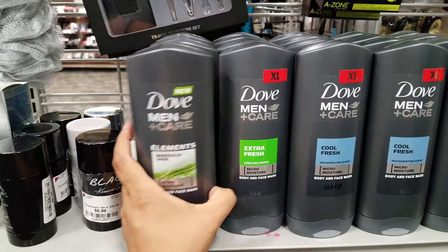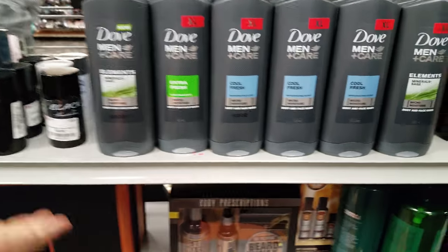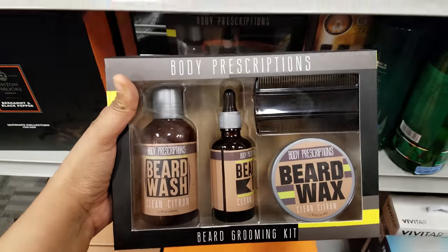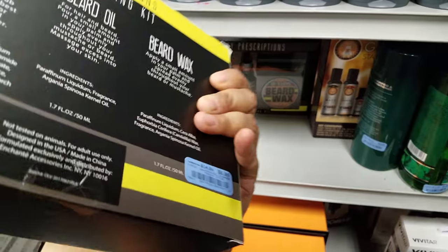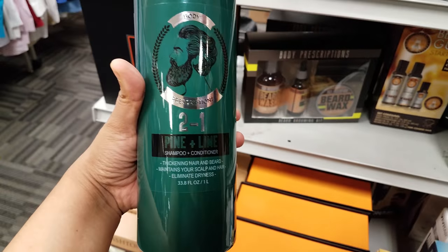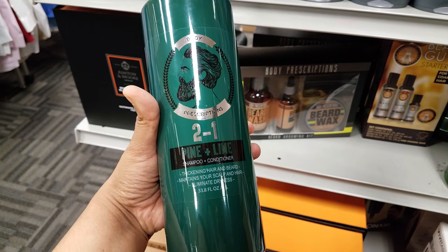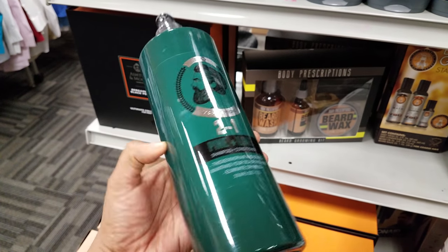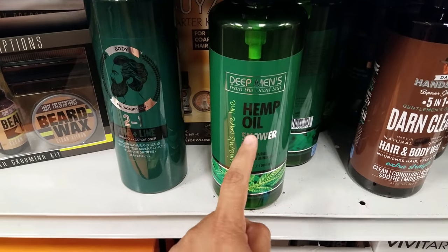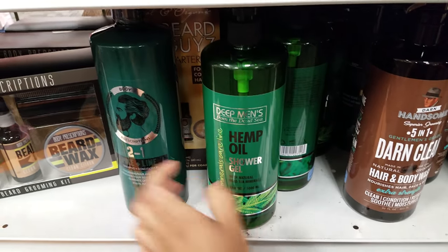They do have Dove Men+Care here, which is kind of funny to see. They want $3.99 — sometimes this stuff is on sale at Target so you might as well get it there unless you can't make it. Down here is a beard grooming kit by Body Prescriptions at $7. We got a 2-in-1 pine and lime shampoo and conditioner — thickening hair and beard, maintains scalp from dryness — going to be $4. That's a big bottle for $4. They also have hemp oil shower gel here, $5.99.